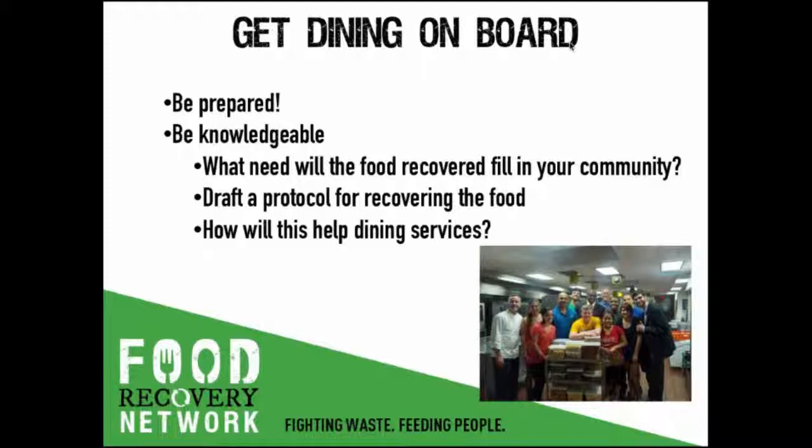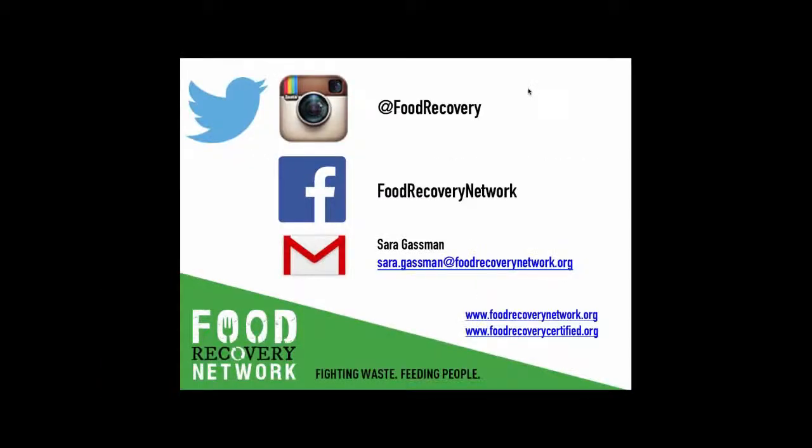Starting a food recovery program is easy. Keep in touch with us at Food Recovery on Twitter and Instagram, on Facebook as Food Recovery Network, and online at foodrecoverynetwork.org, which is also where any interested college students can apply to start a chapter. And if you're a food business that's already donating your surplus food, get Food Recovery Certified — you can find out more at foodrecoverycertified.org. Thank you.